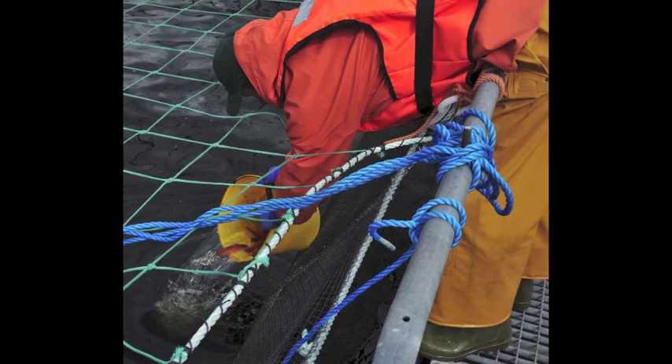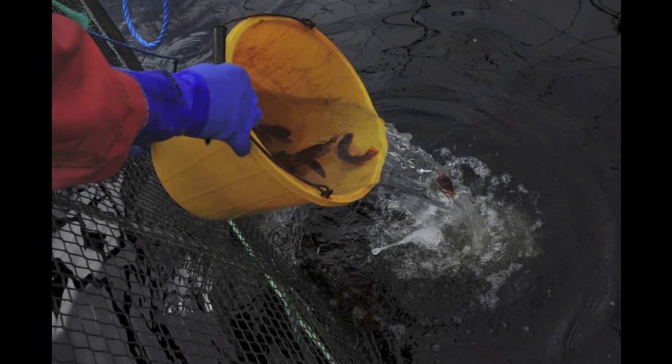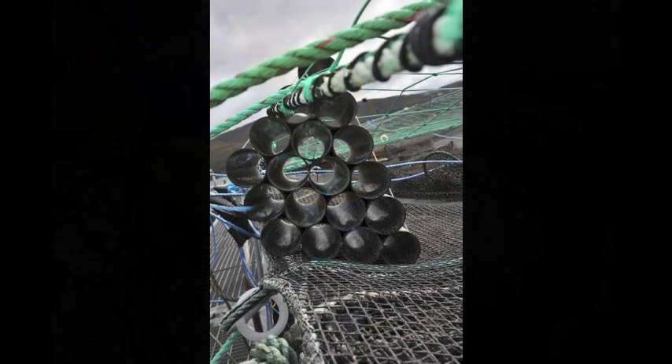Wrasse are active during the day and at night time, they like to rest in some sort of shelter. So the Westeros team built little wrasse houses to accommodate the fish, allowing them to rest at night.